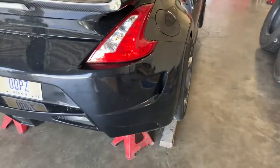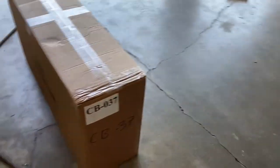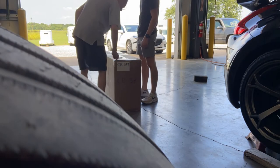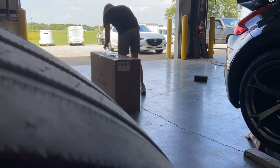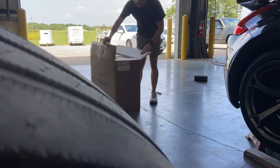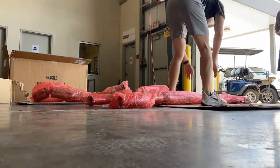We've got the car up in the air. We got a couple of safety jacks and we got four corners. About to go ahead and open up the exhaust. We just dropped the exhaust out of the box because my dad thought there was another box, but it was just cardboard. So I picked it up and it all fell out.